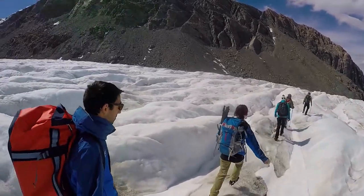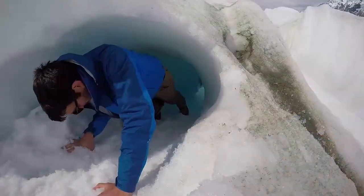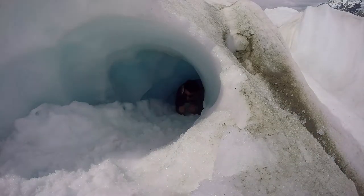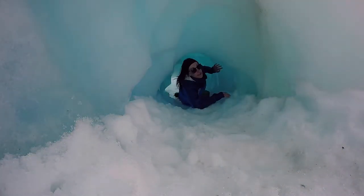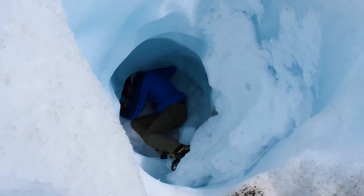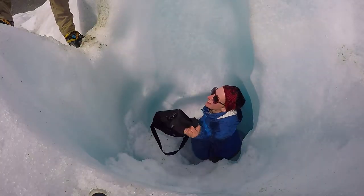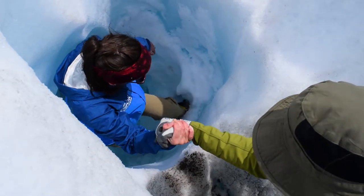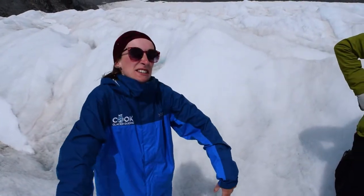Then we move on to the next feature that Tex is super keen to show us — an ice cave, or more like an ice wormhole. It's all about manoeuvring your way to the bottom of this tiny hole, and when you arrive at the end you need to manoeuvre yourself all the way around to stand up in this almost vertical cave in order to climb your way back out. It was a bit awkward — I felt like a hamster in one of those tubes.